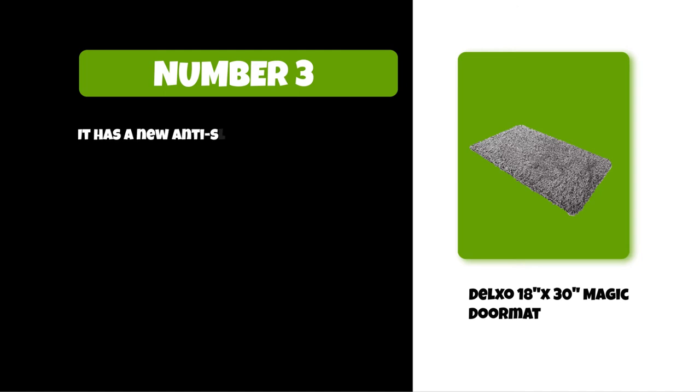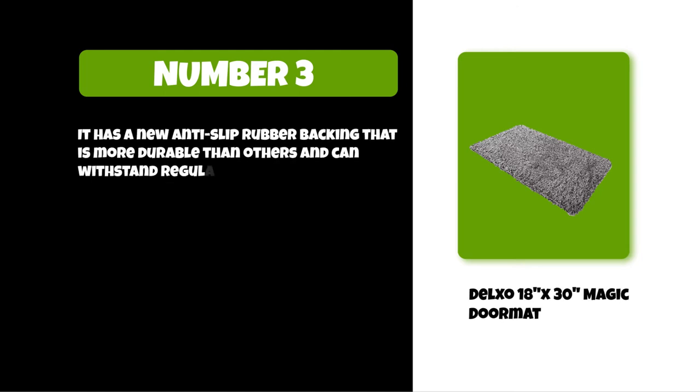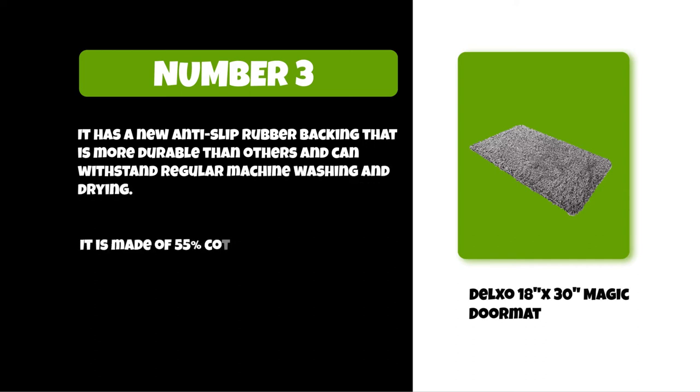At number three: the Delxo 18 by 30 Magic Doormat. It has a new anti-slip rubber backing that is more durable than others and can withstand regular machine washing and drying. It is made of 55% cotton, which is eco-friendly, and 45% microfiber material.